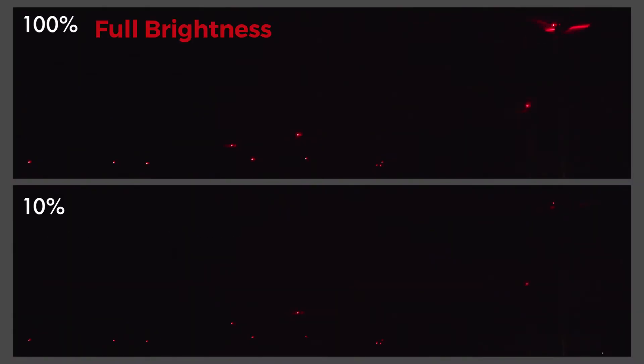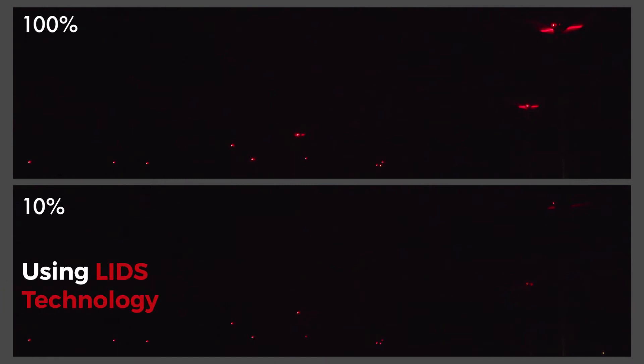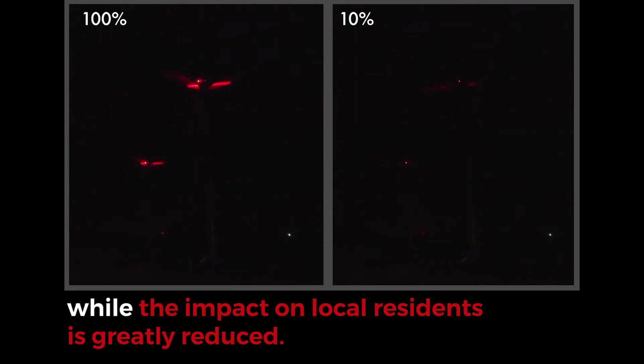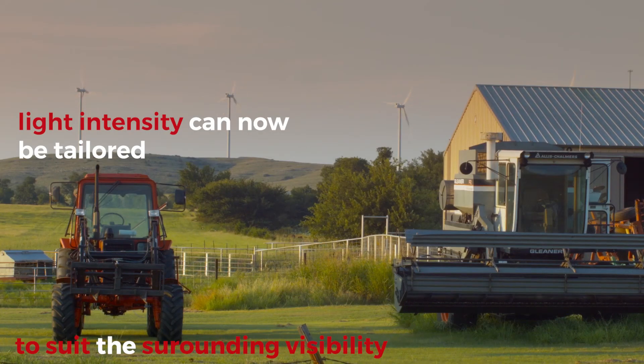Notice the difference between running lights at full brightness versus running lights at 10% intensity using LIDS technology. Pilots will still be able to see and maintain a safe distance from the wind farm while the impact on local residents is greatly reduced. Thanks to LIDS technology, light intensity can be tailored to suit the surrounding visibility.